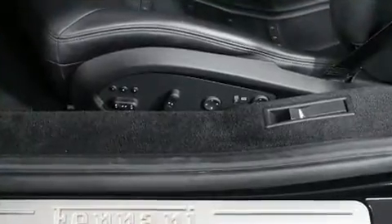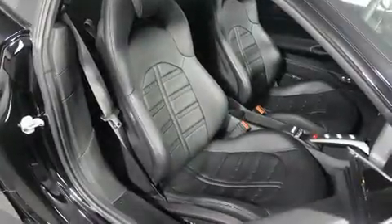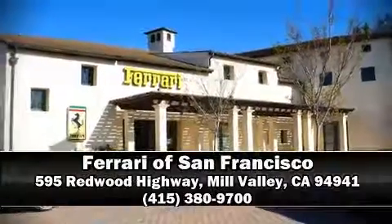A Carfax history report provides you peace of mind by detailing information related to past owners and service records. Our sales staff will help you find the vehicle that you've been searching for. Come on in and take a test drive!